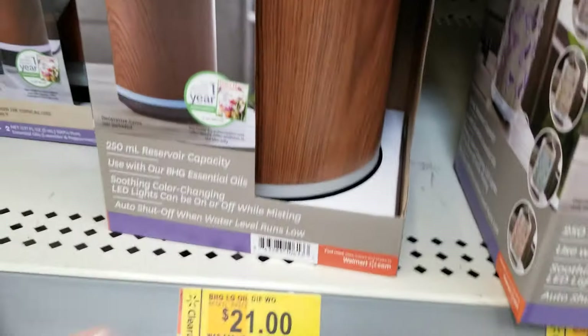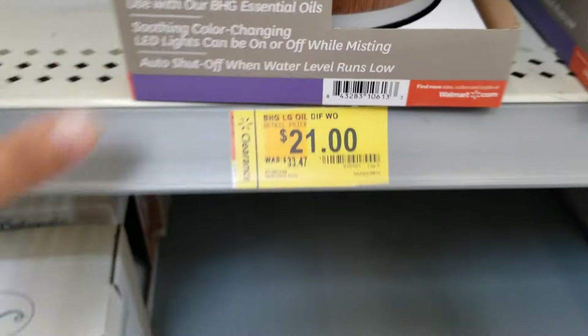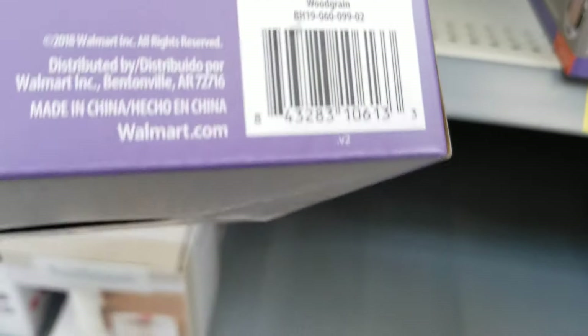Just scan it with your Walmart app — maybe it might be a better price at your store. Here's the barcode.